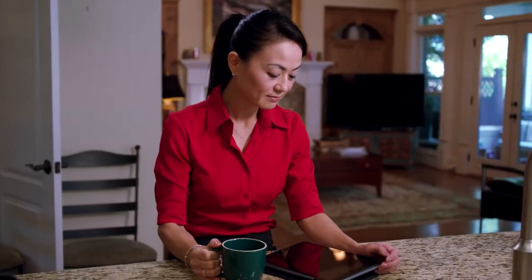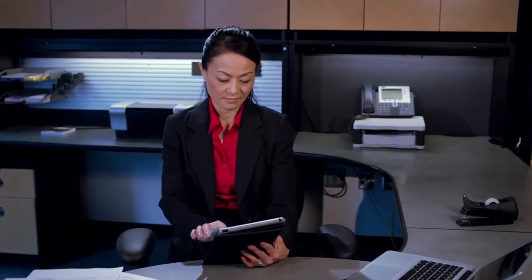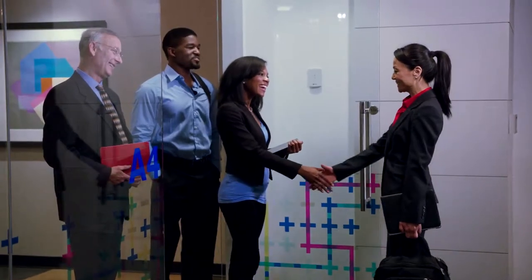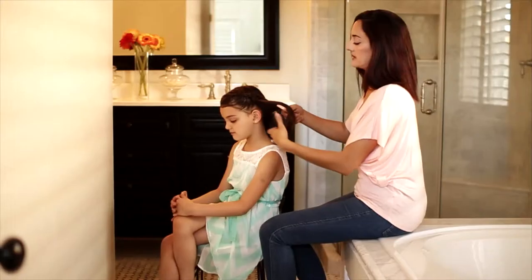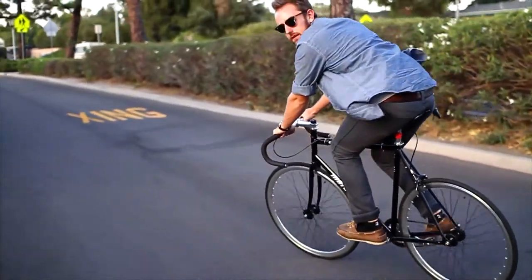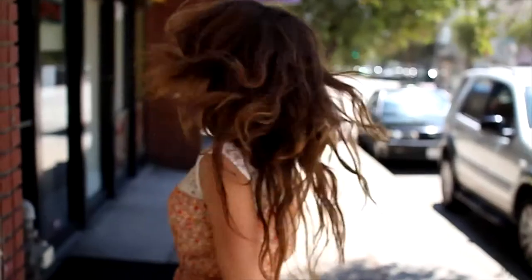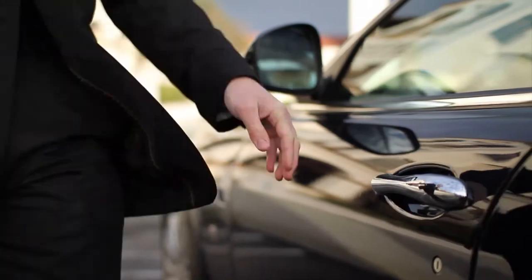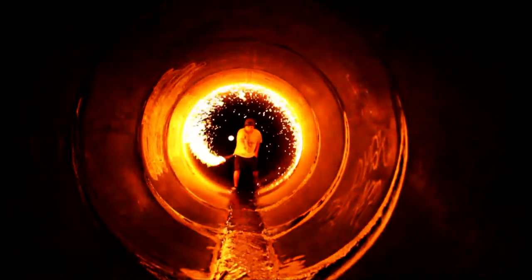Meet Christine, an insurance claims adjuster. People depend on her to make things happen — not just the people she works with, but the people she works for: her customers. Mothers, fathers, children, adventurers, dreamers, teachers, students, software engineers, and all manner of entrepreneurs, skaters, enthusiasts, explorers, and poets of every moment.